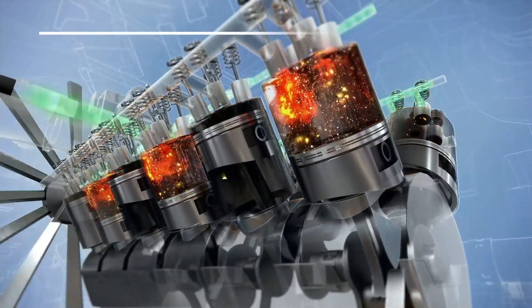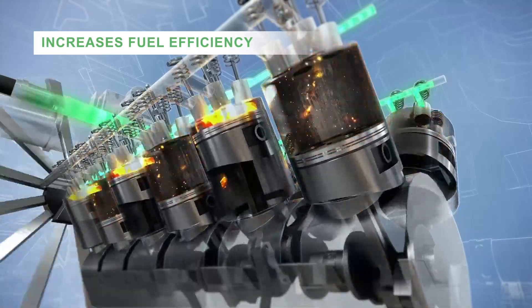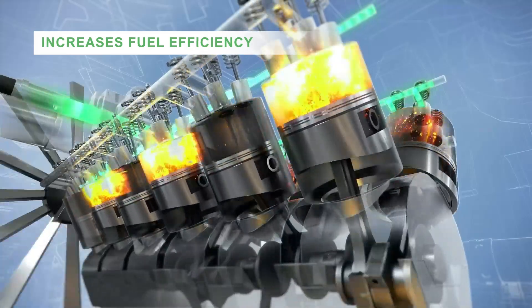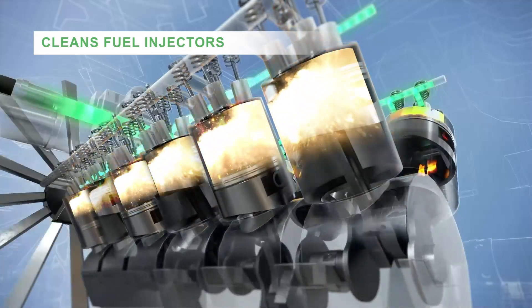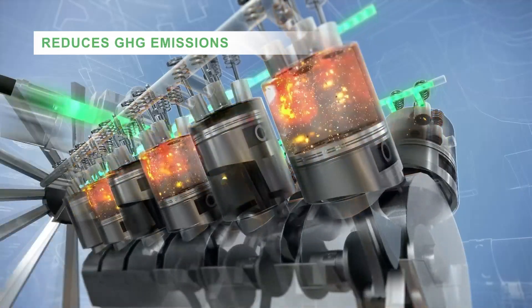Nano 2 lowers the ignition pressure of the fuel and donates additional oxygen to the process for a more complete and lower temperature combustion, resulting in increased efficiency and reduced emissions.